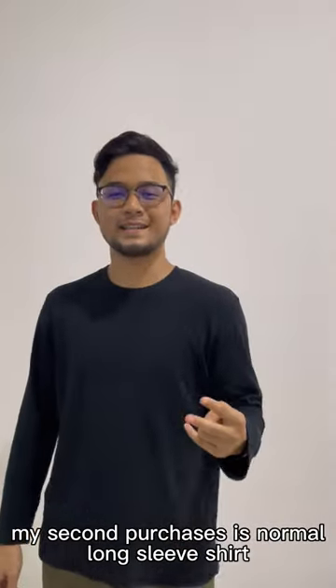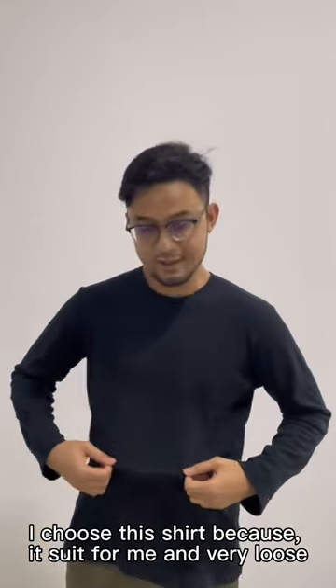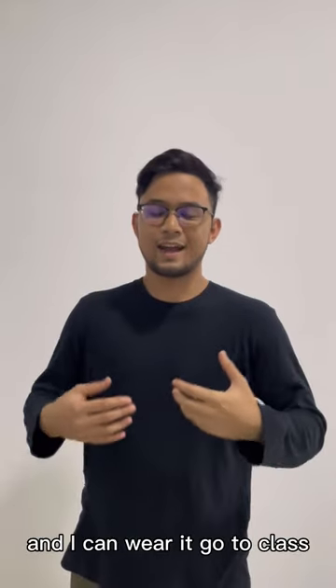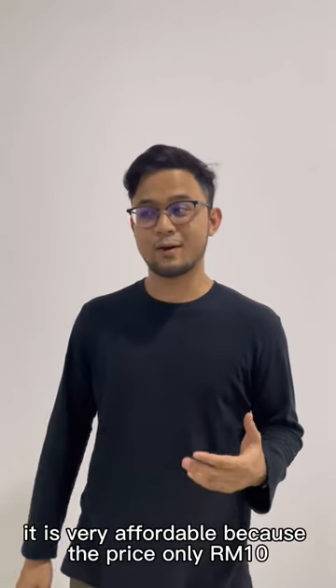My second purchase is a normal Don't Sleep shirt. Why I choose this shirt? Because it's super neat and very loose. It also has good quality material and I can wear it to go to class, because it's very affordable — the price is only 10 ringgit.